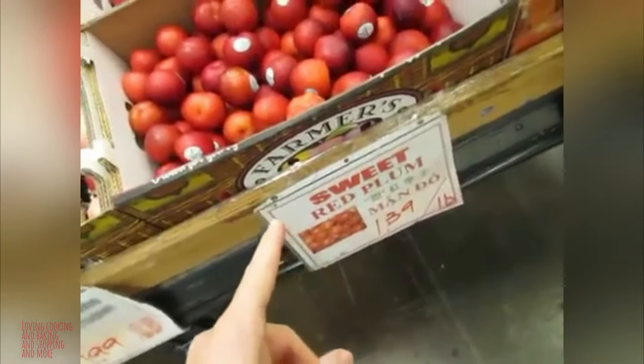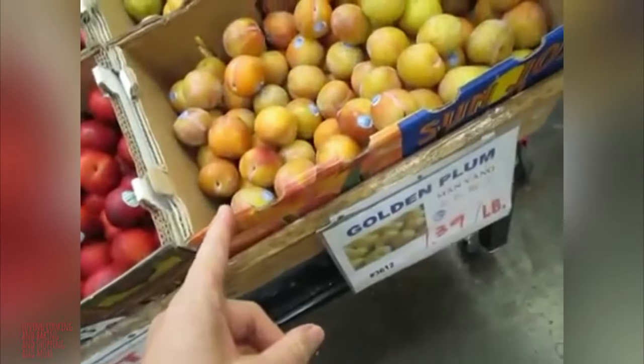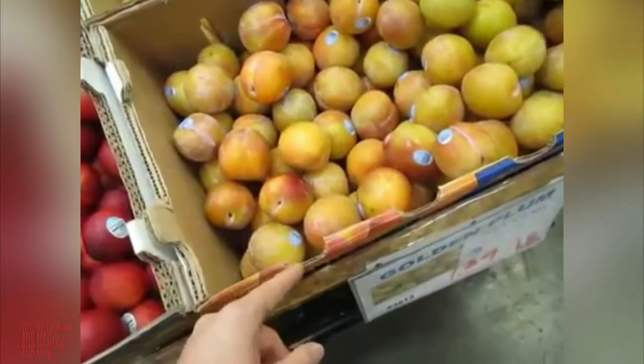Then they have a sweet red plum. And a golden plum. We're gonna get some of these.